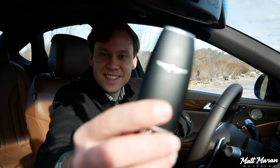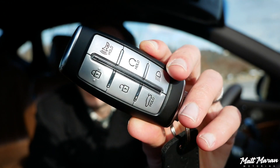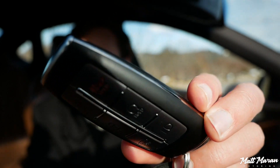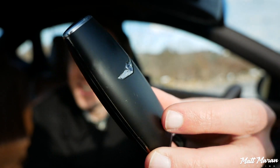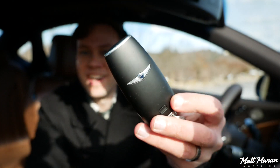The Genesis G80 has this new Genesis key, which is really nice. It just has the Genesis logo on the front, and on the back you have these metal buttons. It feels really nice — it's kind of tapered toward the top, and is a really high-quality feeling key. It's a little big, but at least it's nice and skinny, not too thick, just nice and long. A very cool key — I really like it a lot.